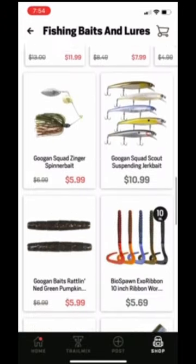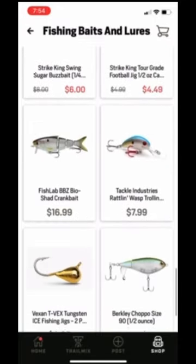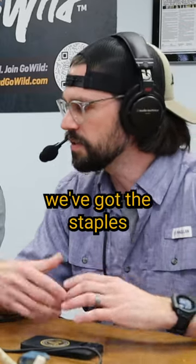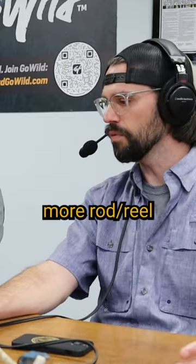If you're new to fishing, it's a great selection to load your tackle box and be able to go out and catch some stuff. If you've been fishing for a while, we've got the staples that you seem to always be buying — more line selection, more rod and reel selection.